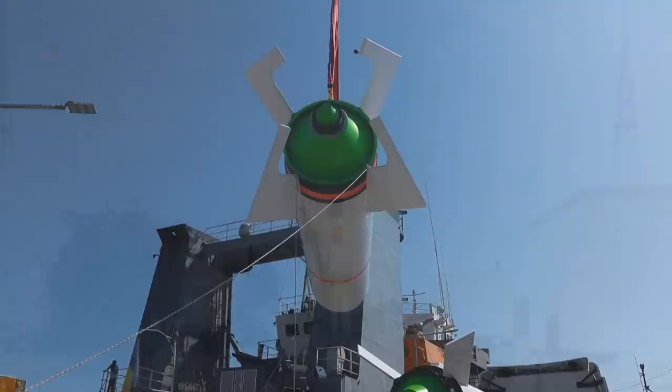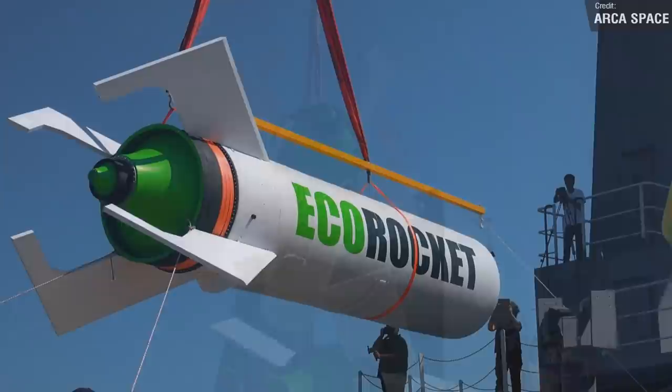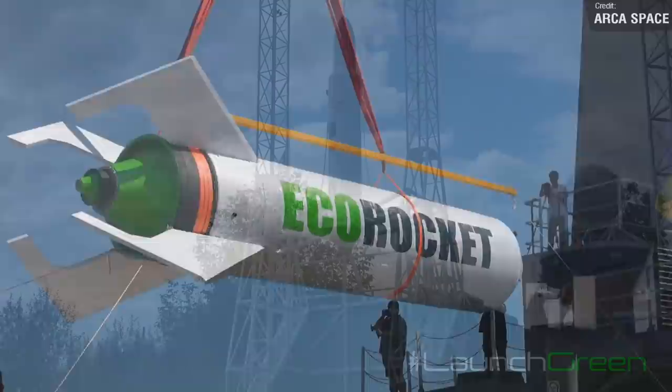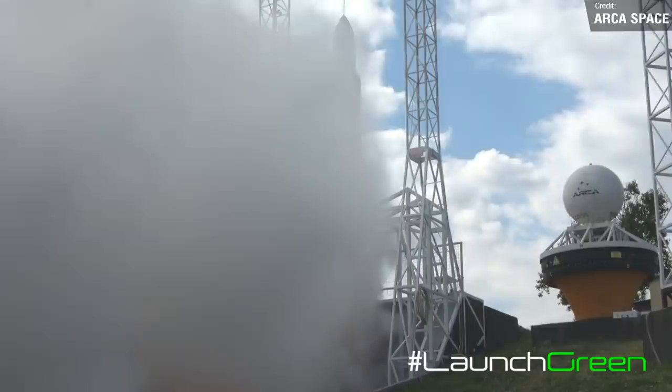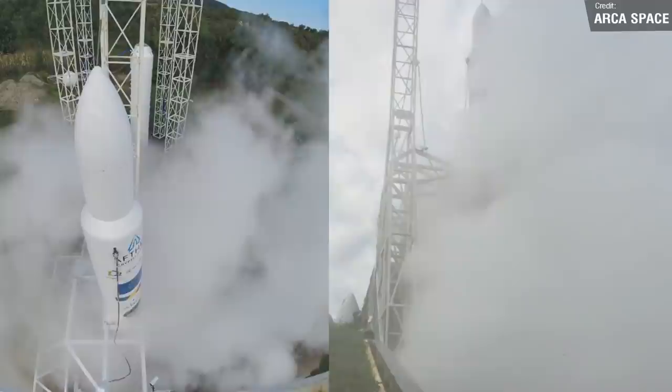The other launch to watch this week is the EcoRocket. This brand new vehicle will be launching from the Black Sea launch site on behalf of Arca Space, and is the first launch attempt of a Romanian launch vehicle. The payload is still yet to be confirmed — it'll probably just be a mass simulator — but I am really hoping this launch goes off successfully. The launch window opens on the 8th of October and lasts until the 12th, so there's a fairly good chance it'll be flying this week.